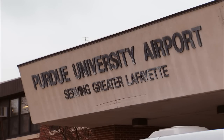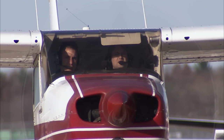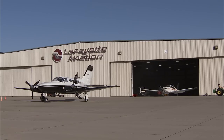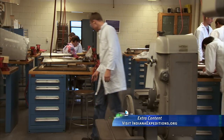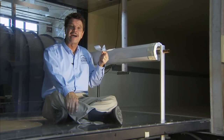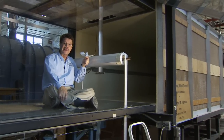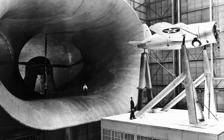Purdue was the first university in the nation to have its own airport. Today, various forms of aeronautical studies take place, and some studies still involve using a wind tunnel. I'm sitting inside the test section of the subsonic wind tunnel — this is where the model is placed. Wind tunnels can be very small, or big enough to test an actual full-size design.